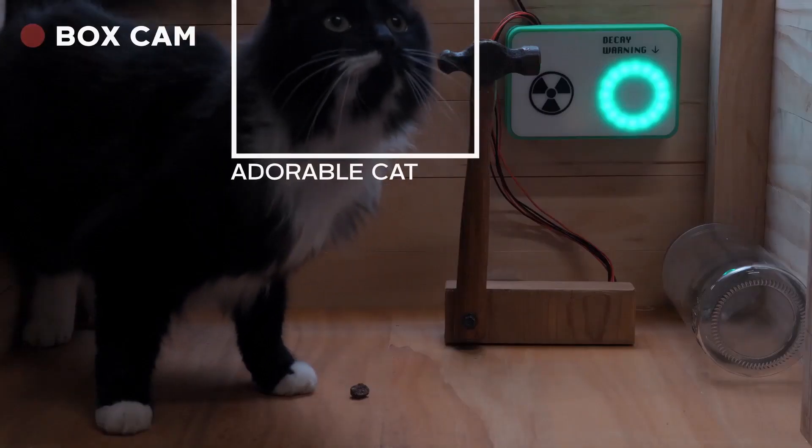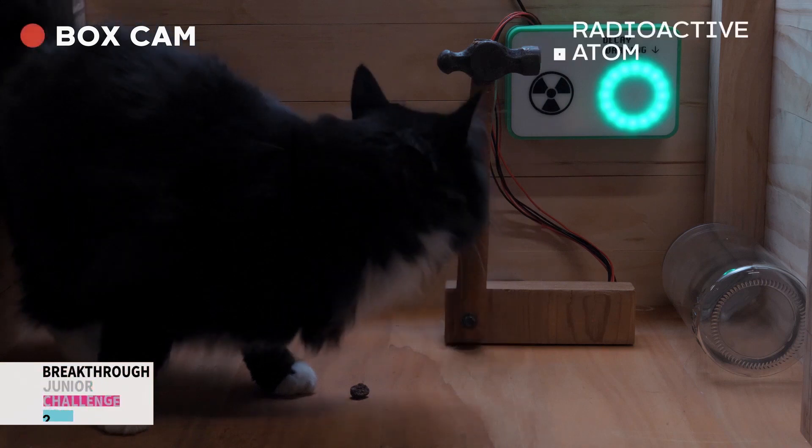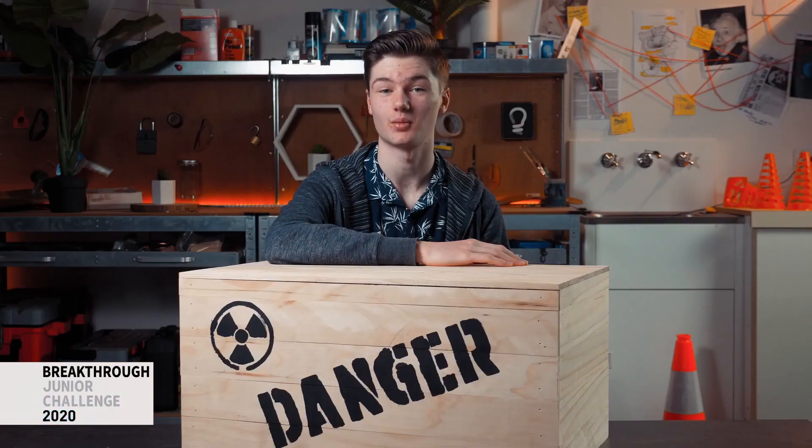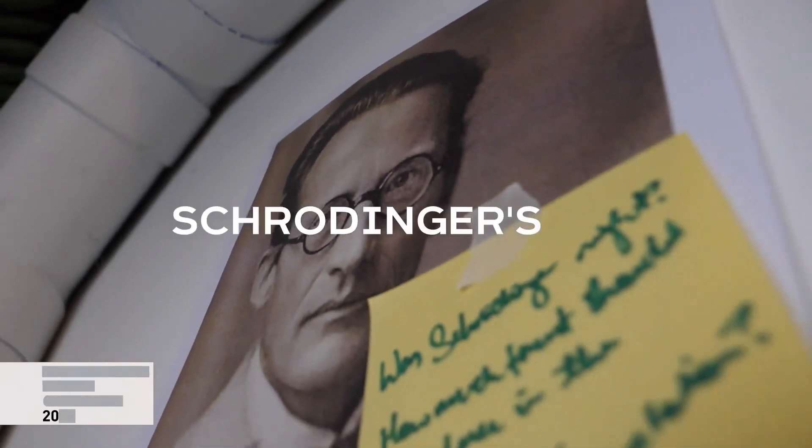Inside this box is an adorable cat, a jar of kitty killer gas, a hammer and a radioactive atom. This setup was the basis for a famous thought experiment from the physicist Erwin Schrödinger, known as Schrödinger's Cat.